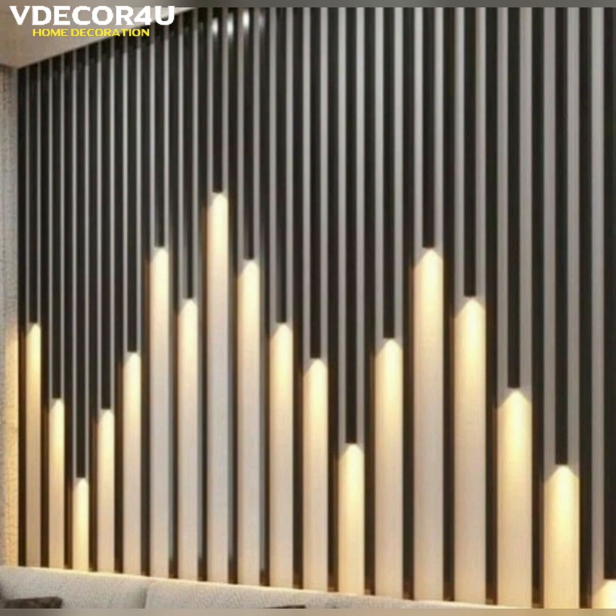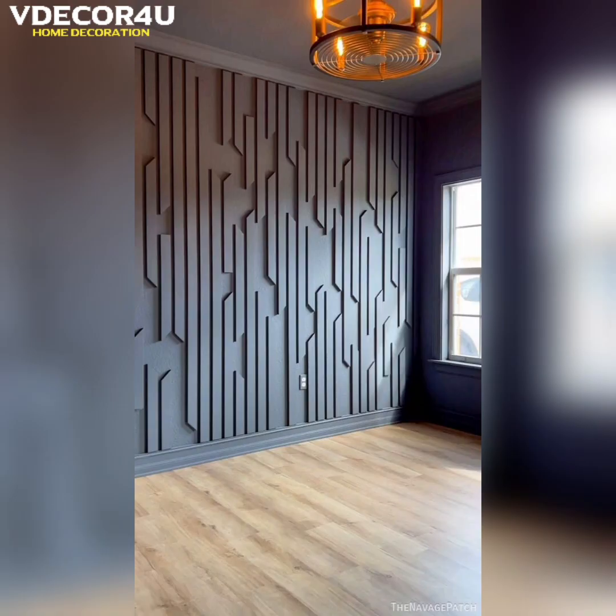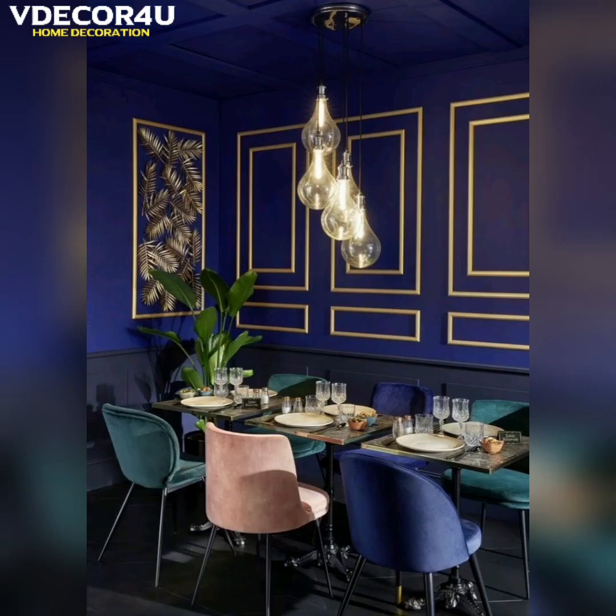There are different types of wall panels, including decorative wall panels that can be used to add visual interest to a room, acoustic wall panels that help reduce noise levels, and insulation wall panels that improve energy efficiency.